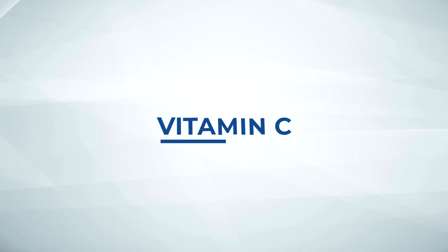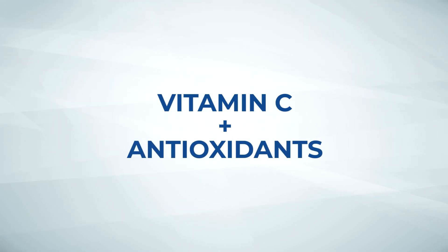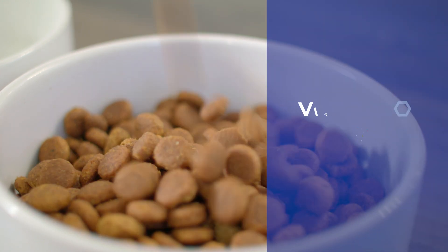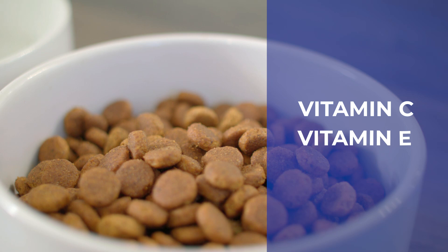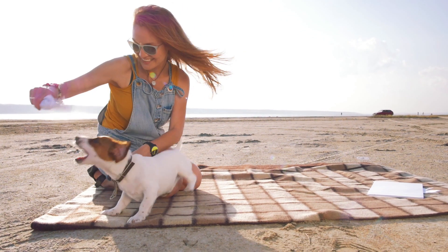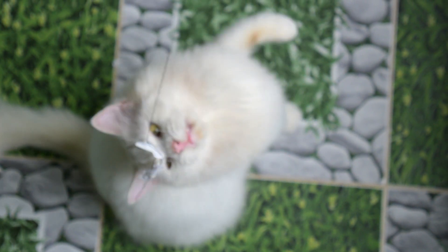Vitamin C isn't just good for guac — it's beneficial for pets too. Vitamin C is great on its own, but it works even better when combined with certain other antioxidants. Hill's uses a special antioxidant blend that includes vitamin C and E. Hill's antioxidant technology is clinically proven to bolster a pet's immune system by helping a dog or cat's body combat oxidative stress.